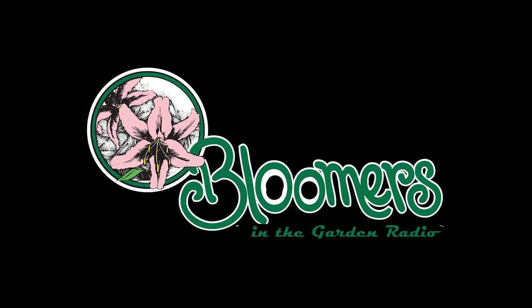This is Len Schroeder from Bloomers in the Garden. Do you have a landscape, garden, or plant question? Call or text us at 609-685-1880. Don't be shy — let us know what problems you're facing. If we use your comment on the air, we'll send you a free Bloomers t-shirt.